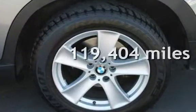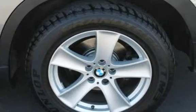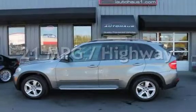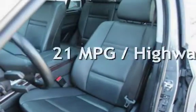This BMW has less than 120,000 miles on the odometer. Estimated fuel economy for this vehicle is 15 miles per gallon in the city, and 21 miles per gallon on the highway.